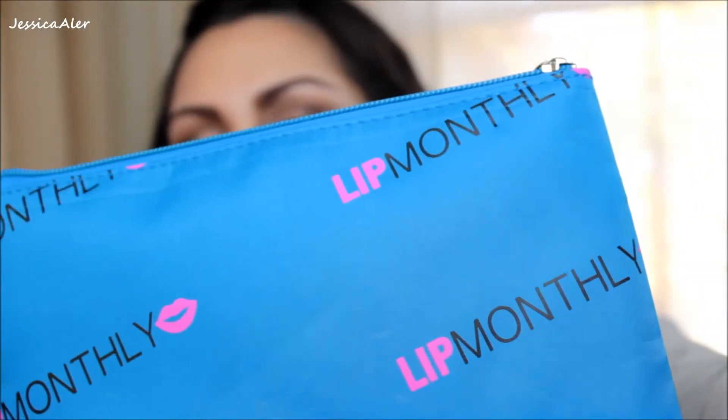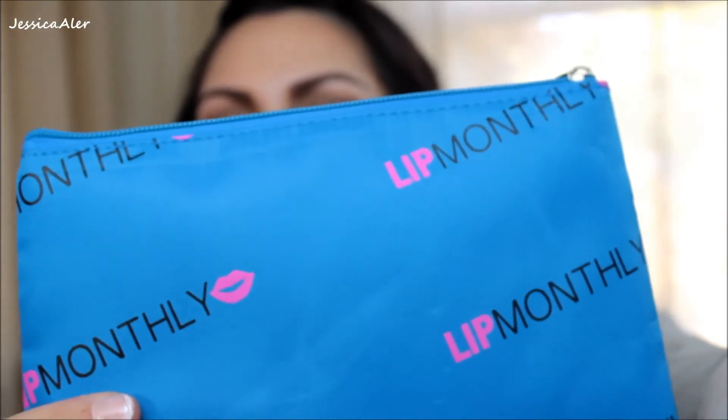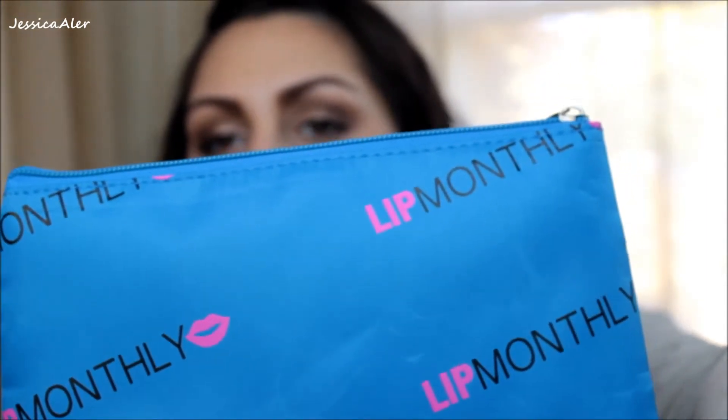When they got into their bags for Lip Monthly, it actually has the Lip Monthly logo on it. You can see it says Lip Monthly. It's got little pink lips. It's in a really nice bright blue turquoise color.